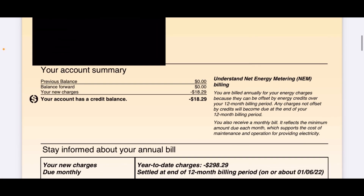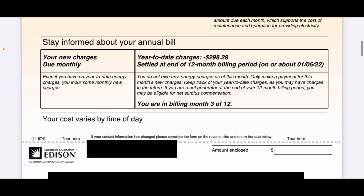It says year-to-date charges: negative $298.29 — that looks really good. This is my third month into my 12-month billing period, so I have a credit of $298.29. It also says: 'You do not owe any energy charges as of this month — only make payment for this month's new charges.' If you are a net generator at the end of the 12-month billing period, you may be eligible for surplus compensation. That's what I'm looking for to offset my basic charge fee.